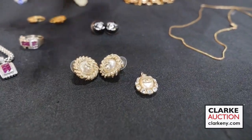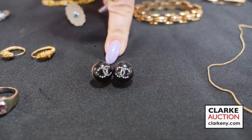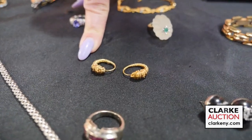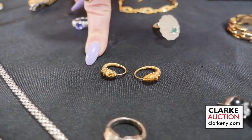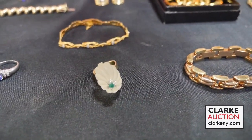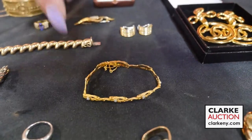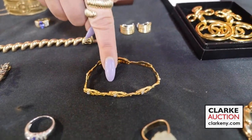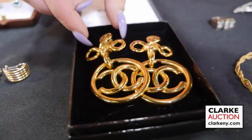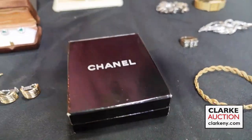We have a 14-karat gold articulated bracelet. Moving forward to couture: we have a three-piece Chanel suite at $300 to $500, and an individually-lotted pair of Chanel earrings with rhinestone double-C logo. We have a pair of Tiffany and Company lion's head earrings in an Etruscan revival Greek style. We have a 14-karat gold ring with carved crystal, emerald, and diamond accents, and a signed 18-karat gold and diamond modernist bracelet — the maker is identified on our website.